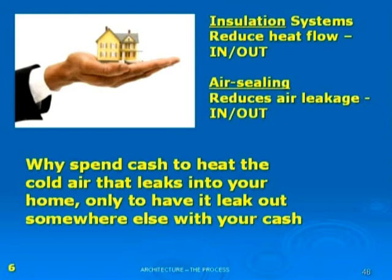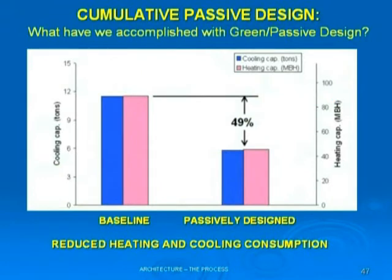Going back to the diagram — why spend your cash to heat the cold air that's coming in, only to have it leave the other side of the building? If we take passive solar initiatives such as opening up the south to bring in more sun in wintertime, put in natural ventilation systems, proper overhangs, insulation in the proper place, air barriers, and thermal mass, we can save 49% off our heating and cooling load.